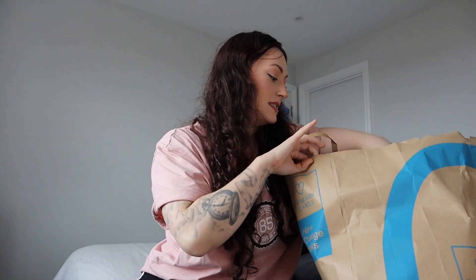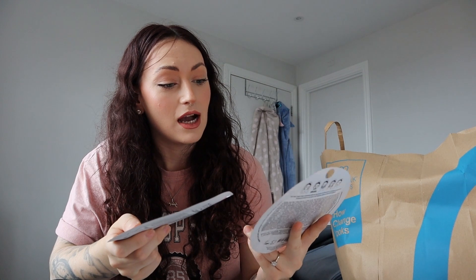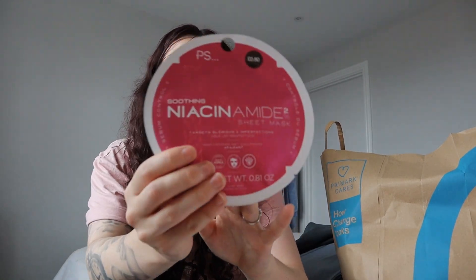Thankfully most things were actually sold out of what I went for, which is good but annoying at the same time. You guys will know - if you go to Primark and you see something you want, then you go in and they don't have it. The Primark near me, the makeup and skincare section was almost empty - there really was nothing in. But I did manage to get hold of two face masks which I'm pretty excited to use. I got the firm and smooth face mask - the sheet masks are probably my favorite - and then I got the niacinamide sheet mask as well. They're both 80 pence each, under a pound. You can't go wrong.